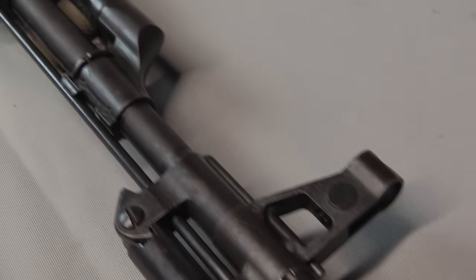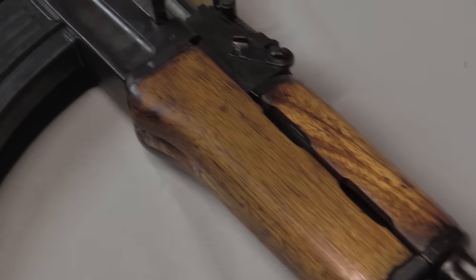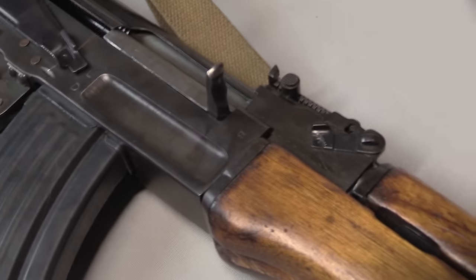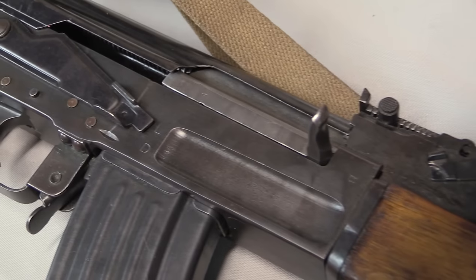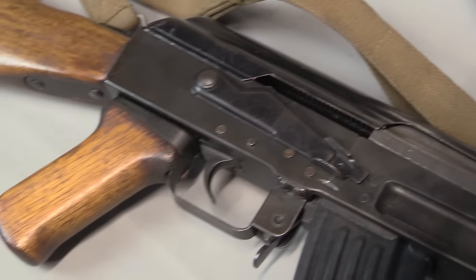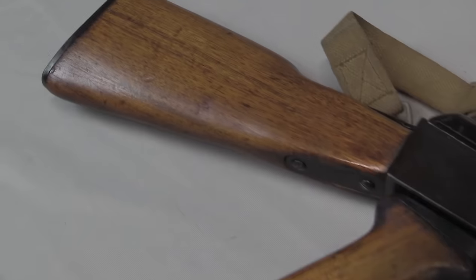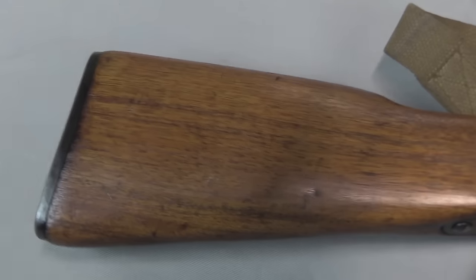This was registered — it is fully transferable, which is really cool. AKs are modern enough guns that there aren't necessarily a whole lot of transferable ones around. And it's in fantastic condition still. This is a very cool example of the classic Vietnam War North Vietnamese NVA rifle.